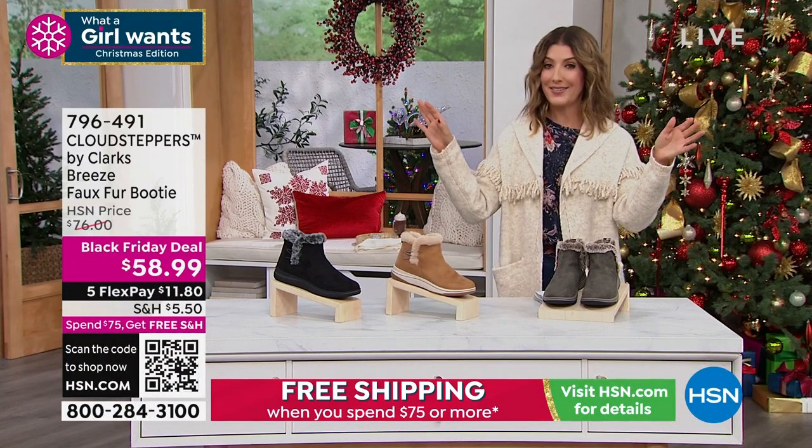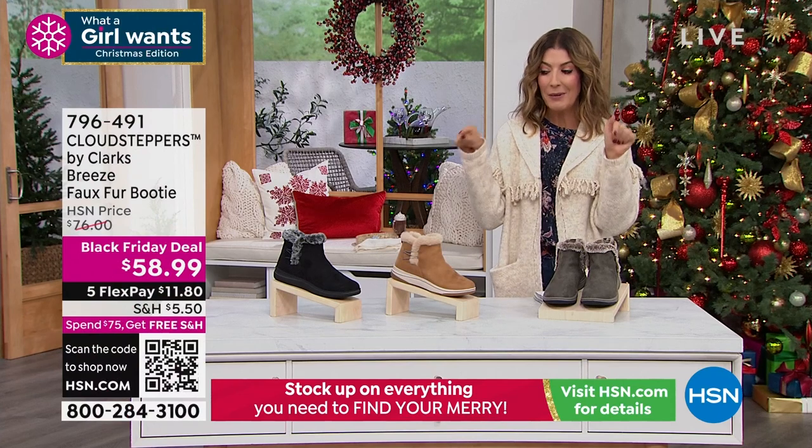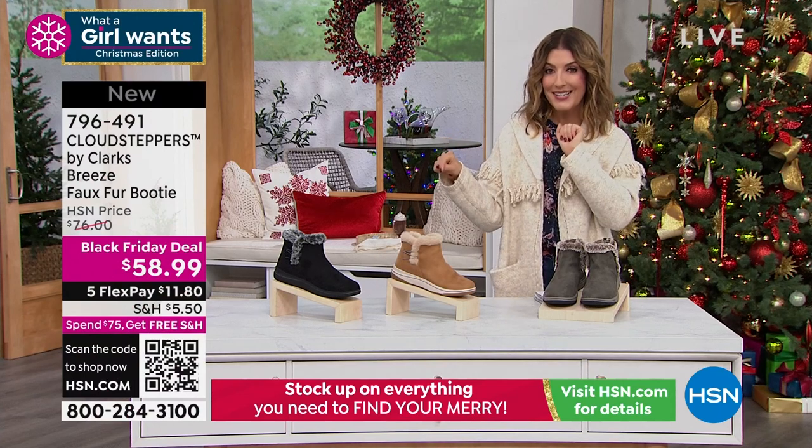If you see a Black Friday deal, don't wait because we're introducing new Black Friday deals almost every day and we are going to guarantee you the lowest price of the season.